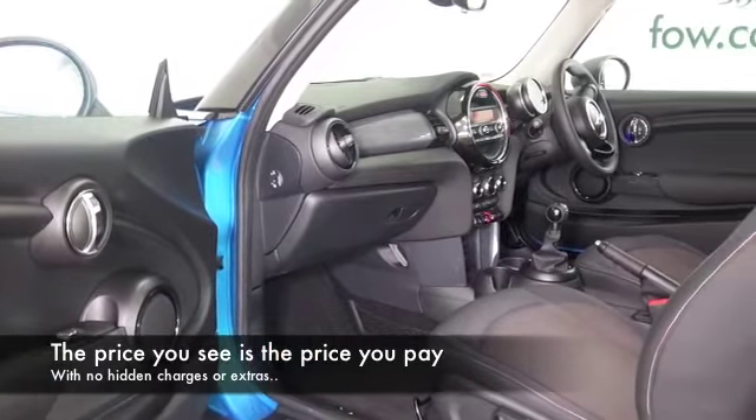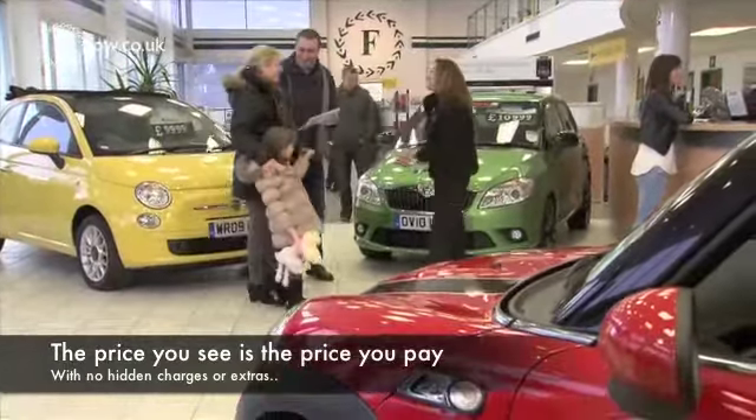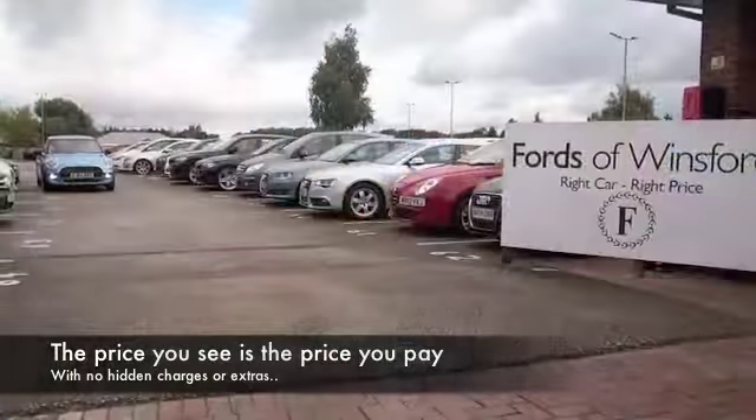Lovely interior. As I say, this is the third-generation, so it's very clean lines — cloth seats, remote locking, electric windows. You've got a great set of alloy wheels as well.